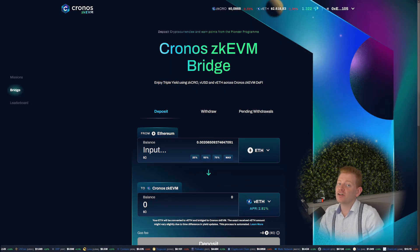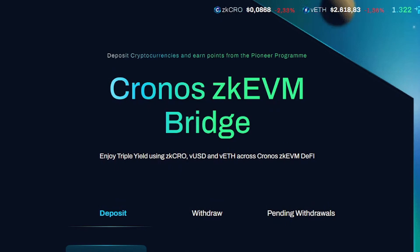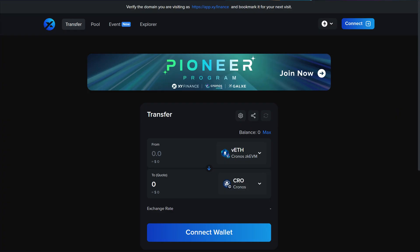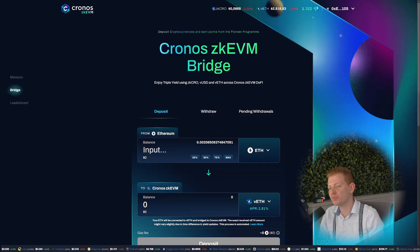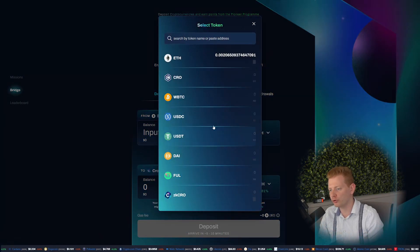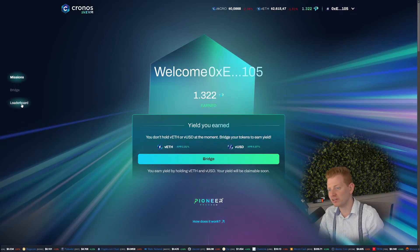If you already have funds on chain, you can also use bridges like the Kronos ZKEVM bridge, or third-party bridges like Rhino or XY Finance. I want to zoom in on the Kronos bridge because it's not only a bridge where you can move ETH to VETH or CRO to ZKCRO — there are also missions and a leaderboard, so let me explain a bit more about that.